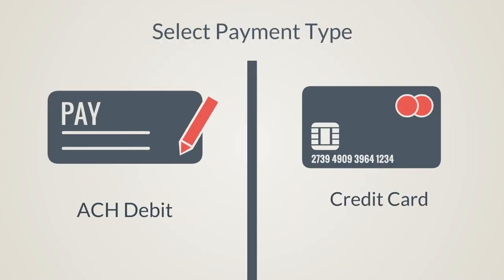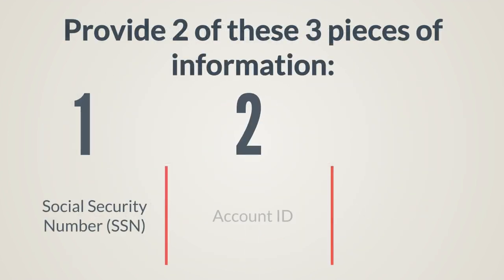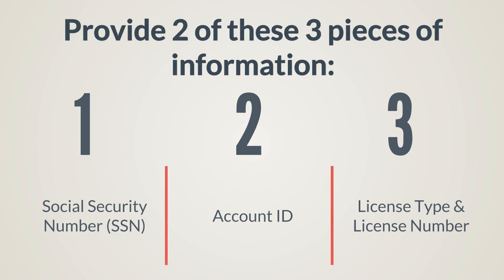Next, select your payment type. Enter your Social Security number, account ID, or license number.